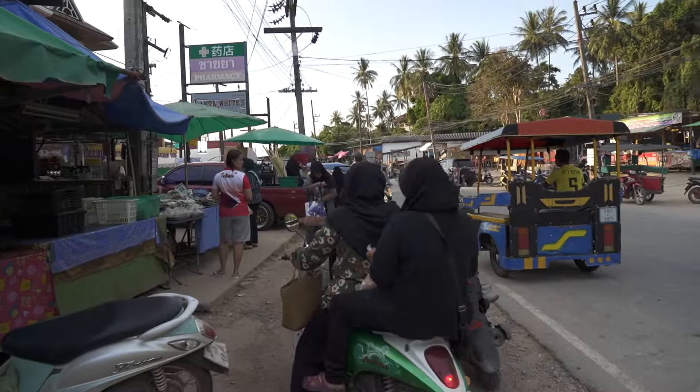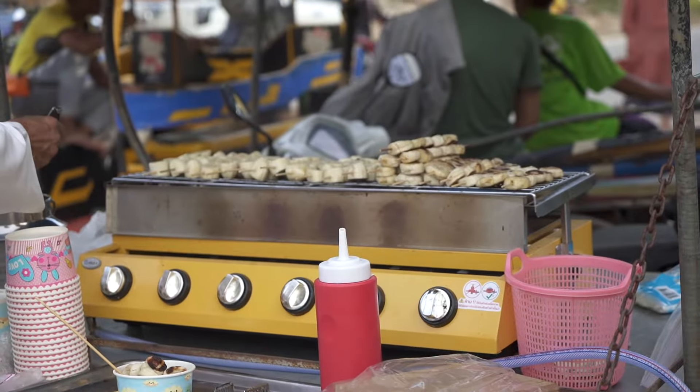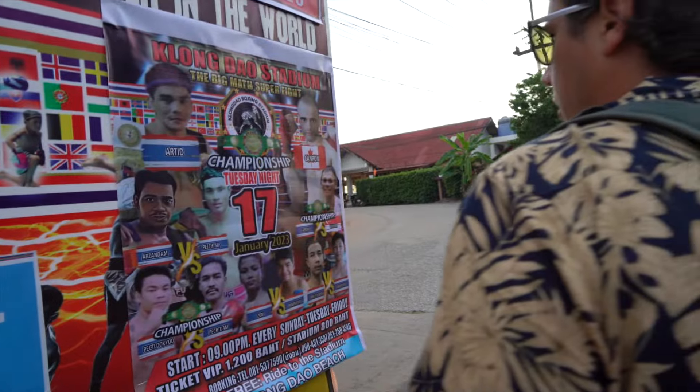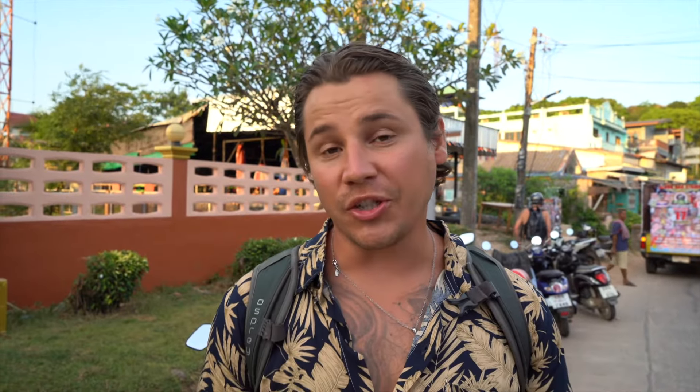The area near Lanta Klang Neen Beach is incredible — there are so many restaurants, little food vendors, and fruit stands. This 7-Eleven is always great. We grabbed some drinks and are heading to our favorite beach to enjoy the beautiful sunset. There's also a Muay Thai gym at Lanta Klang Neen Beach, so if you want to take a Muay Thai class or watch a fight, there are fights every Tuesday, Friday, and Sunday. It's 800 baht per person to go to the stadium — you can drink some beer, have some popcorn, and watch the action.